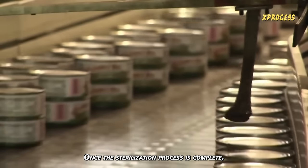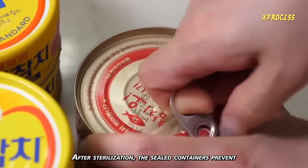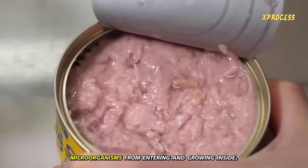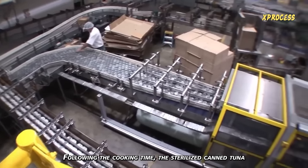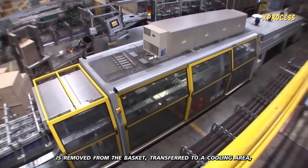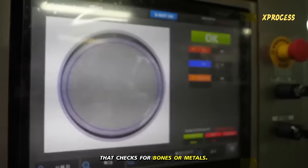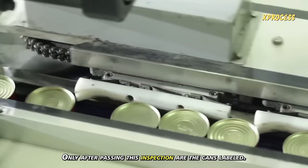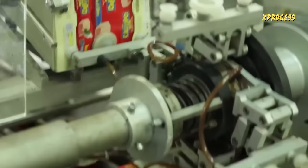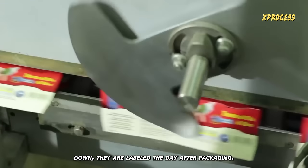Once the sterilization process is complete, the hot cans are washed and cooled with cold water. After sterilization, the sealed containers prevent microorganisms from entering and growing inside. The sterilized canned tuna is removed from the basket, transferred to a cooling area, and then sent through an X-ray machine that checks for bones or metals. Only after passing this inspection are the cans labeled.